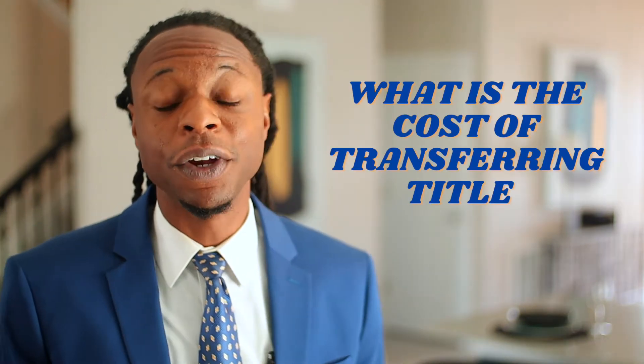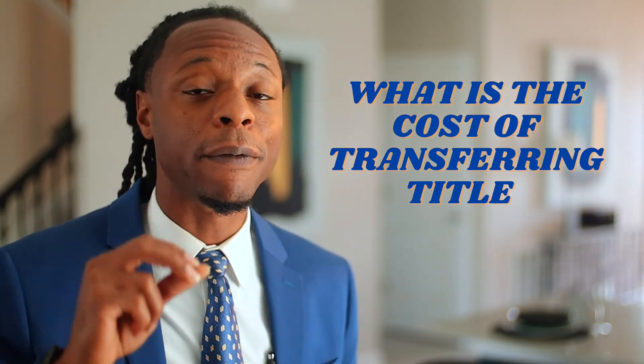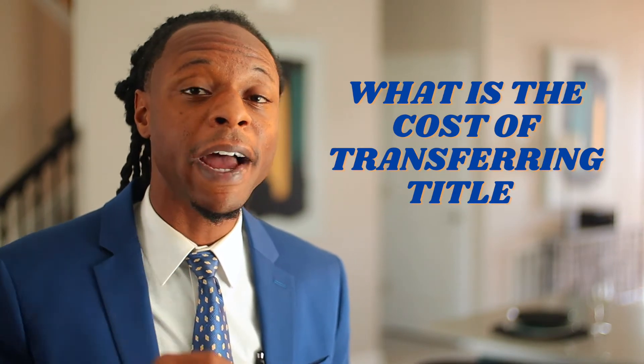How much does it cost to transfer a property title? The cost depends on the method you use and whether you hired a professional to help you. The transfer fee you typically pay depends on the value of the home.